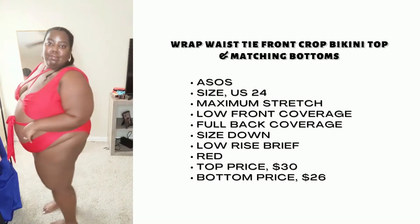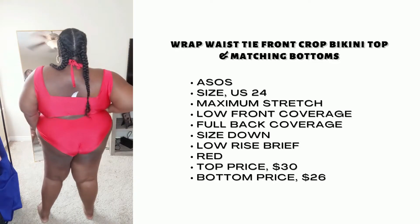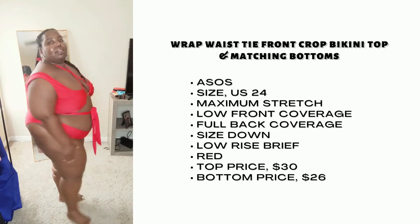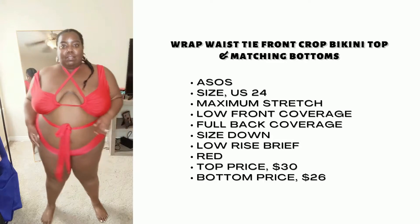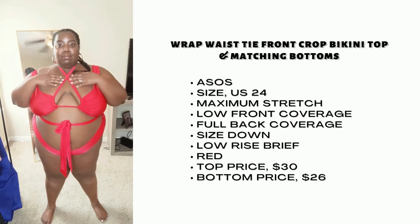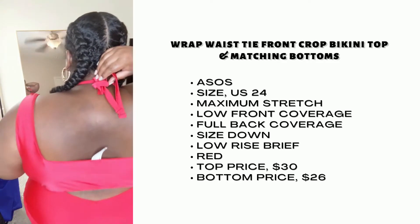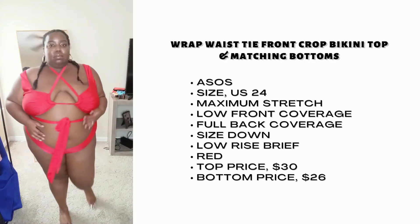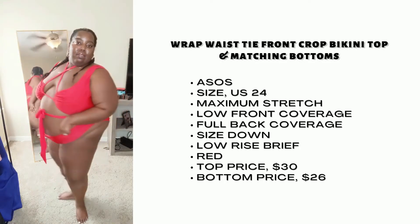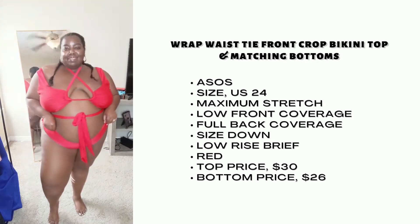Here we have the ASOS Curve wrap waist tie bikini top along with the matching bottoms in the color red. I'm wearing this in a size 24 US, and honestly, as you can see, I could have gone down in the top a little bit. I didn't really know how to tighten this any more than I did already, and one of the straps wants to kind of fall out. So I kind of went down a size for sure. But I think this is a really cute suit, especially for the girls that like to show skin. There's actually a lot of coverage in the back, so that's nice as well.